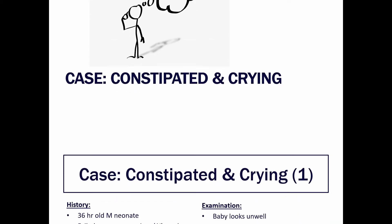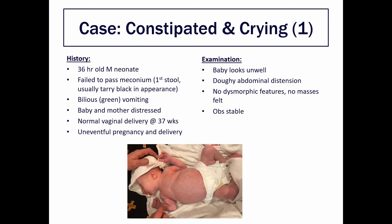You're on the neonatal ward and you're called to see a 36-hour-old male newborn who's failed to pass meconium. Meconium is the first stool passed by babies after birth, usually within the first day. The baby has also been vomiting and is quite distressed, as is the mother, and the pregnancy and delivery were both uneventful and uncomplicated. On examination the baby looks unwell with abdominal distension with a doughy texture and no other abnormalities, and the observations are normal.